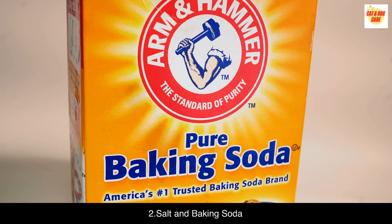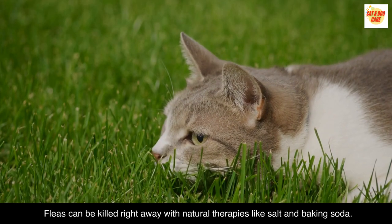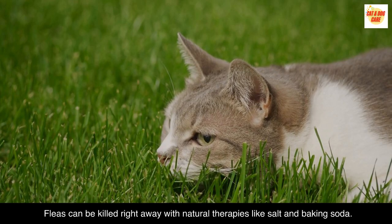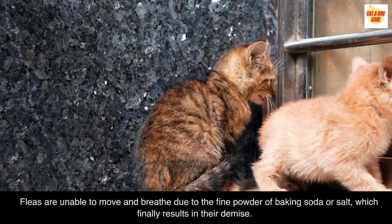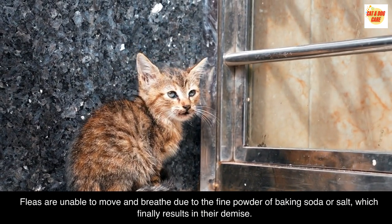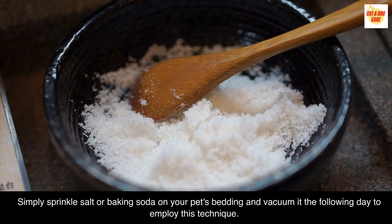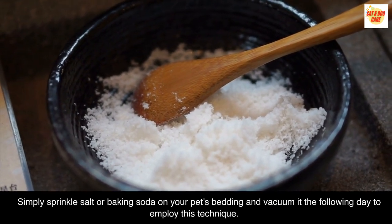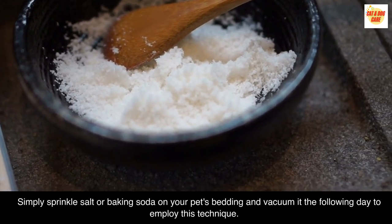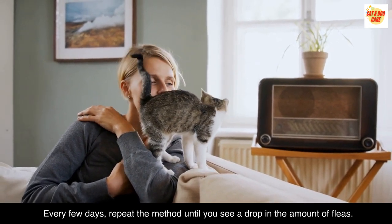Salt and baking soda. Fleas can be killed right away with natural therapies like salt and baking soda. Fleas are unable to move and breathe due to the fine powder of baking soda or salt, which finally results in their demise. Simply sprinkle salt or baking soda on your pet's bedding and vacuum it the following day. Repeat the method every few days until you see a drop in the amount of fleas.